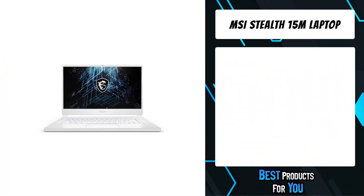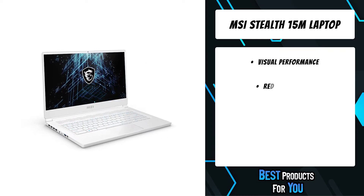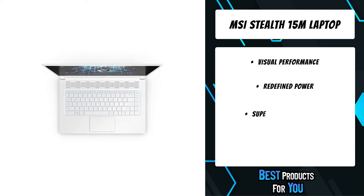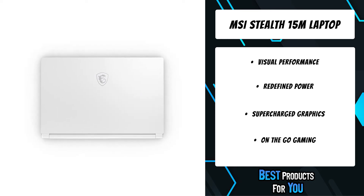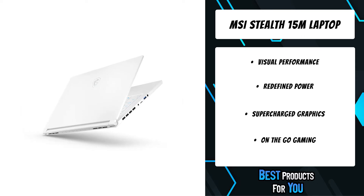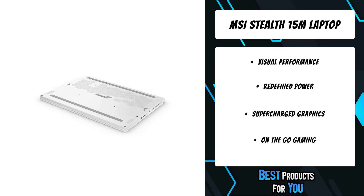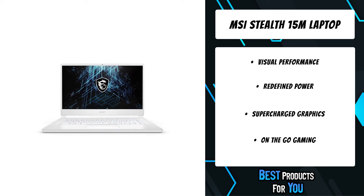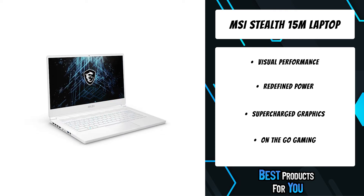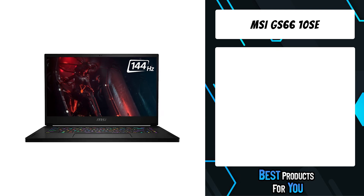The second product on the list is the MSI Stealth 15M laptop. Inspired by urban style, it is the thinnest and lightest 15-inch gaming laptop, coming in carbon gray or pure white. Powered by the latest 11th gen Intel Core i7 processor and NVIDIA GeForce RTX 2060 with Max-Q design graphics, it perfectly balances portability and performance with PCIe Gen 4, Thunderbolt 4, and Cooler Boost 5 with 0.1mm thin fan blades.